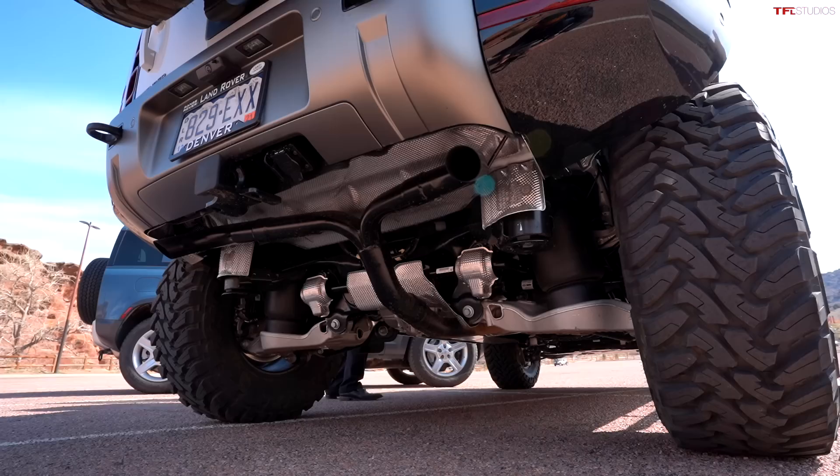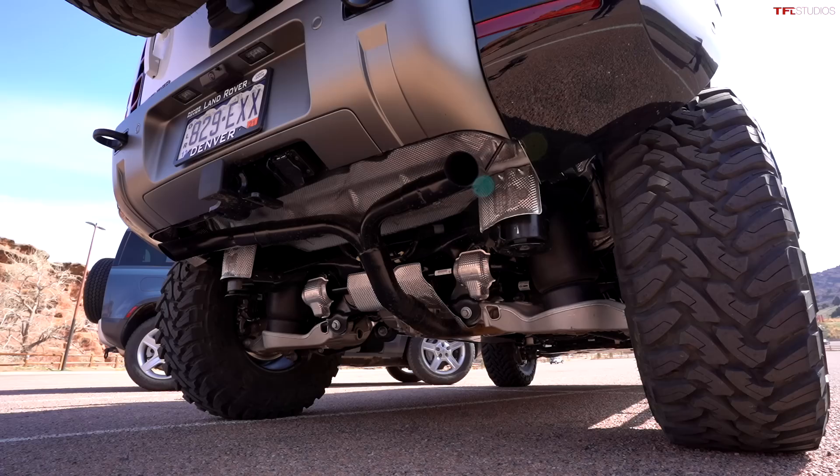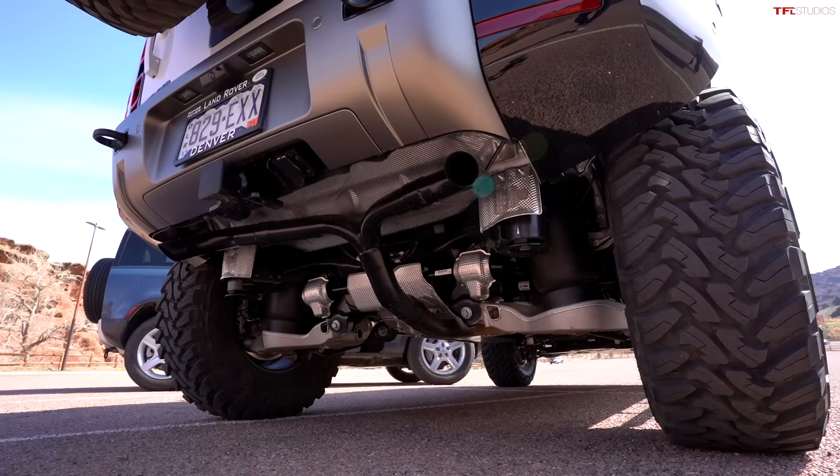We also beefed up the exhaust. There's a second muffler in the rear with exhaust pipes, but we had a clearance issue once we did the subframe lift, so we decided to take that second silencer completely off. It's kind of a cat-back straight pipe setup now.